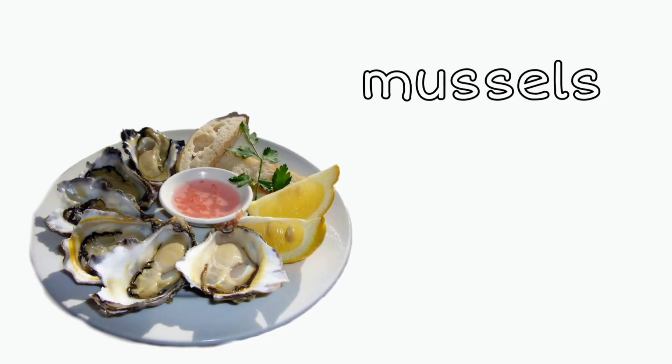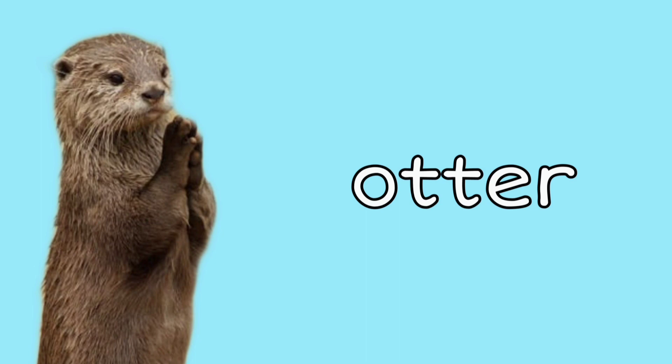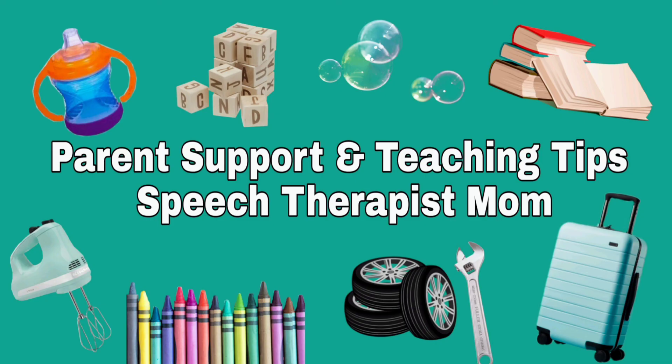Mussels: we love to eat mussels — you can find them at most seafood restaurants. Otter: most sea otters live in Alaska. This was so much fun learning about sea animals with you and things in the ocean — see you next time, bye!